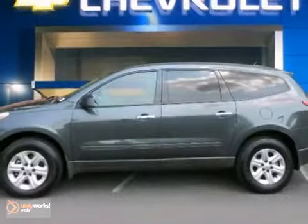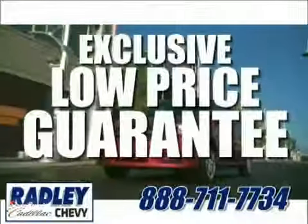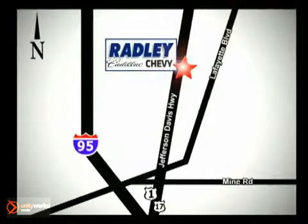Come on out and take this Chevrolet for a test drive. We have a huge selection, exceptional customer service and the exclusive low price guarantee. Conveniently located at 3670 Jefferson Davis Highway in Fredericksburg, Radley Cadillac Chevrolet.